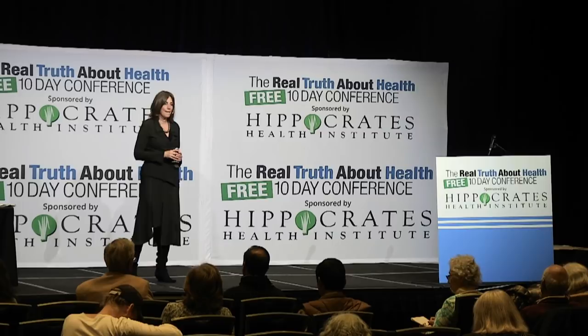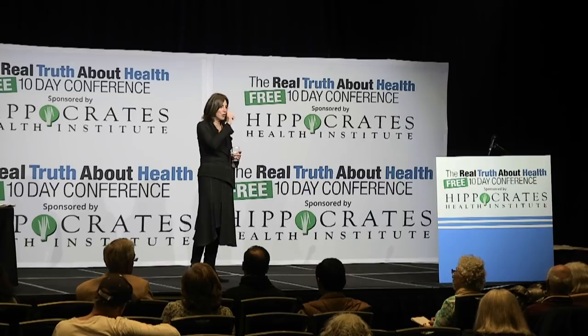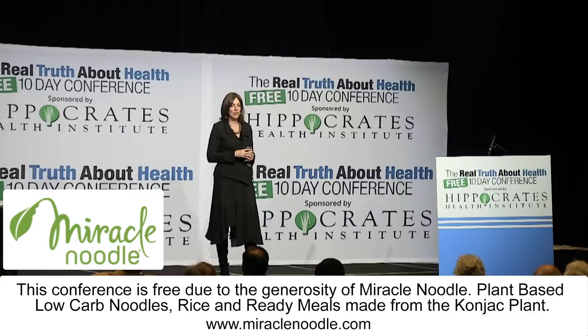The speaker asks what changes people are committing to. One person says they're stopping microwave use. Another, Michelle, says they'll film themselves going through the kitchen, checking labels and getting rid of problematic items, and post it on YouTube.